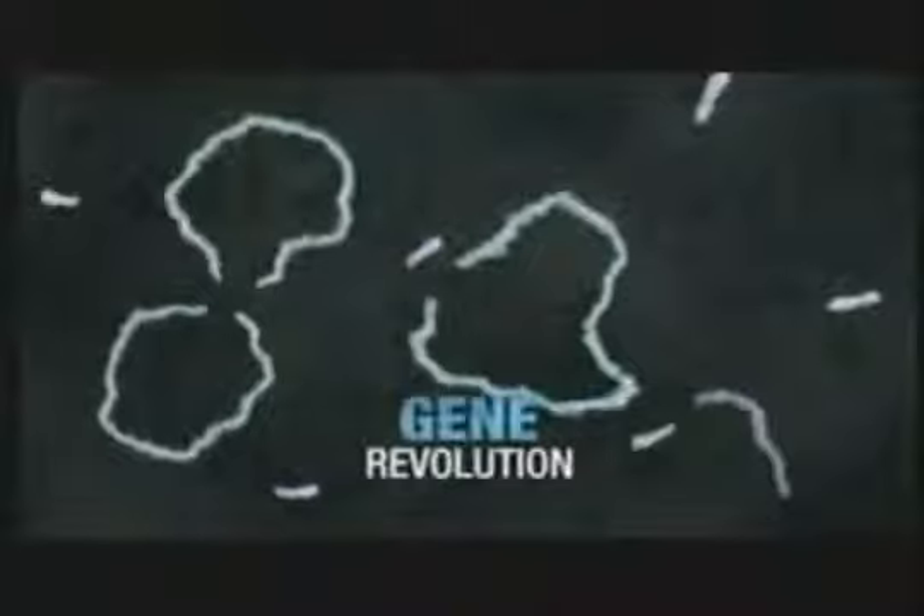In the mid-1990s, building on technologies that used gene splicing, the Green Revolution turned into the Gene Revolution.